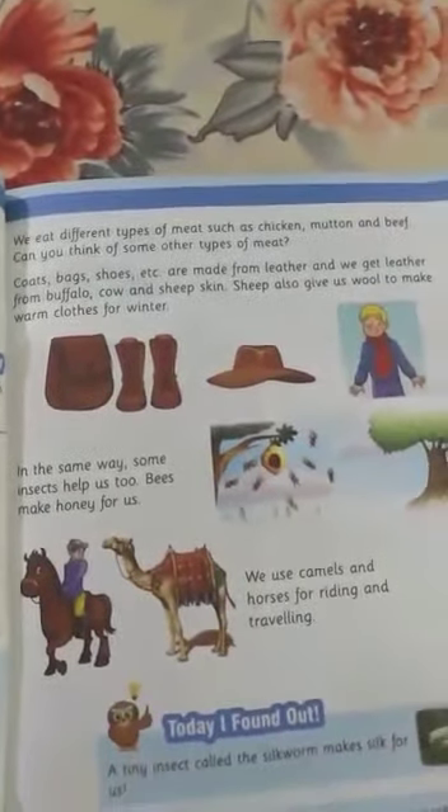Put your finger on book page number 17 and the first line is: 'We eat different types of meat such as chicken, mutton, and beef.'